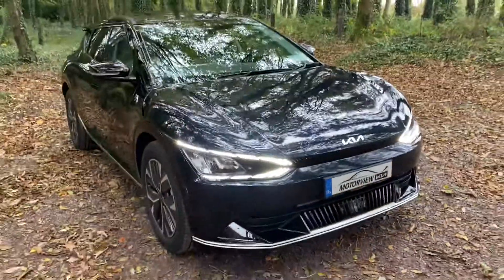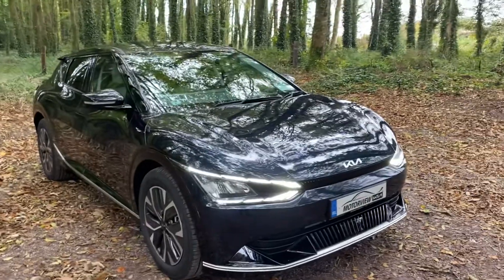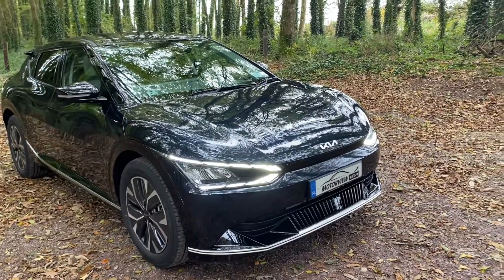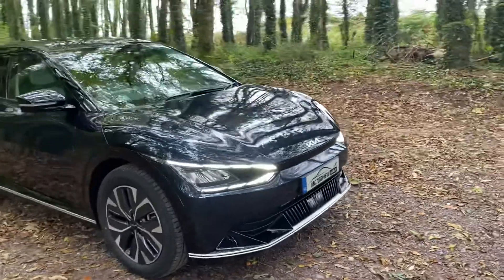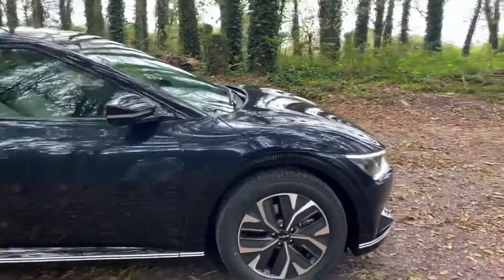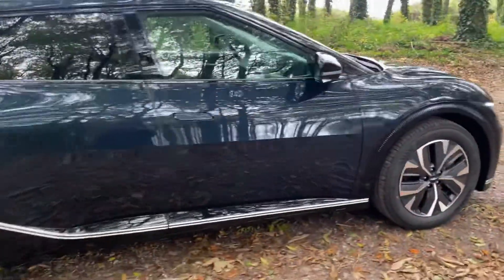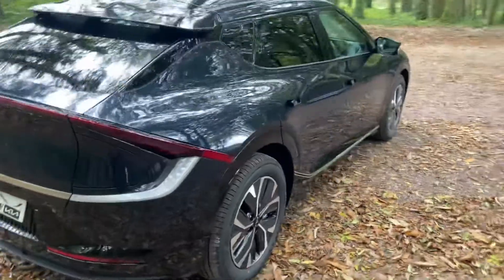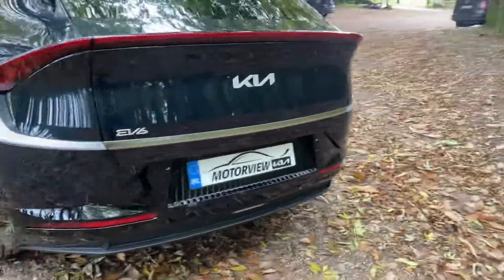Hello everyone, Craig here from Motorview Kia Middleton. The new EV6 has arrived. You have your daytime running lights, two-tone alloy wheels, side skirt, electric wing mirrors, and pull-out door handles. Your charger is at the back.